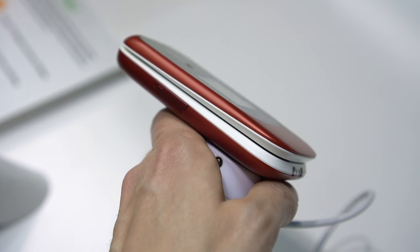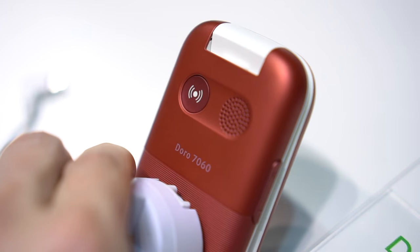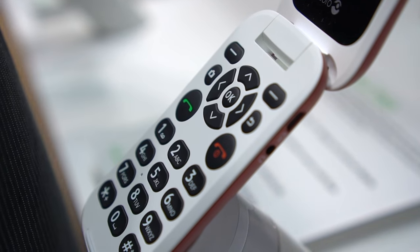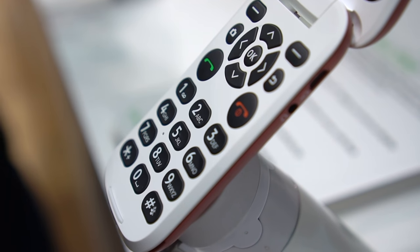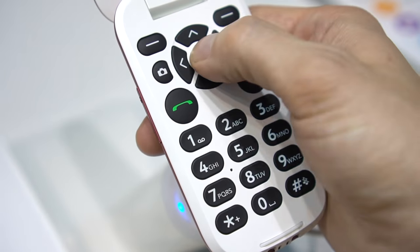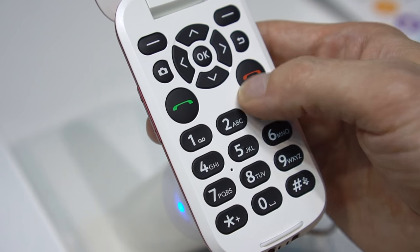There's a nice big lip that makes it extra easy to flip open, and the back has a dedicated SOS button. It's worth spending a moment more on the keys — they're big, comfortable, and have extremely well-designed shapes and spacing for finding everything by feel. No matter how much dexterity you have in your fingers, they'll feel right at home here.